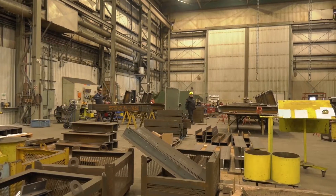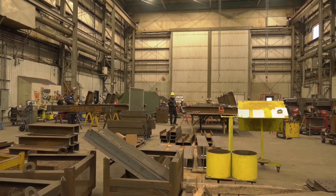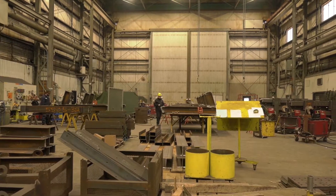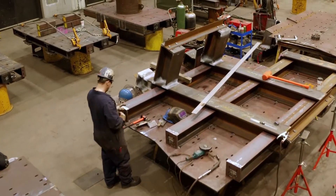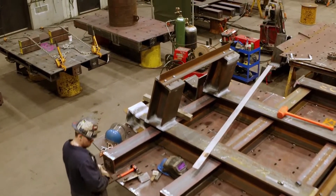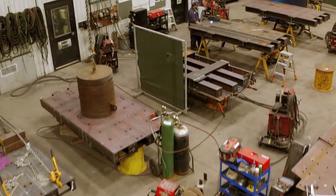Here we are again in our large B shop. You can see the size and scale of this facility gives us all kinds of flexibility for fabrication. Whether it's components for an underground ore bin like we're doing right now, or a large pressure vessel or a tank, we can build anything in here just because it's so big and we have so much lifting capacity.